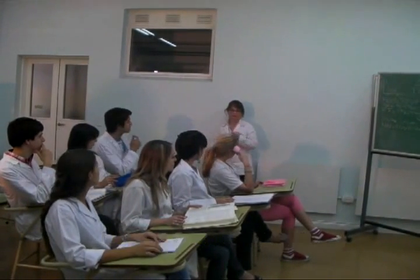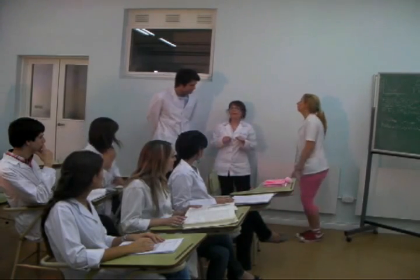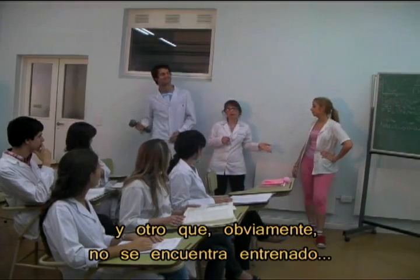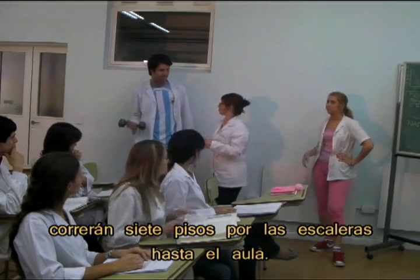Let's do an experiment. Facundo, Diana, please come here. Well, this student and another one, obviously not trained. We run upstairs, seventh floor to the class.